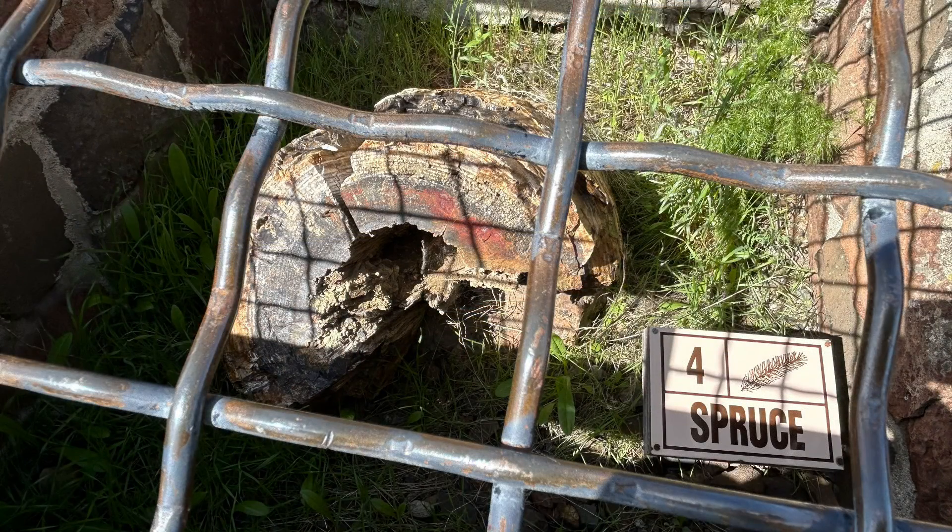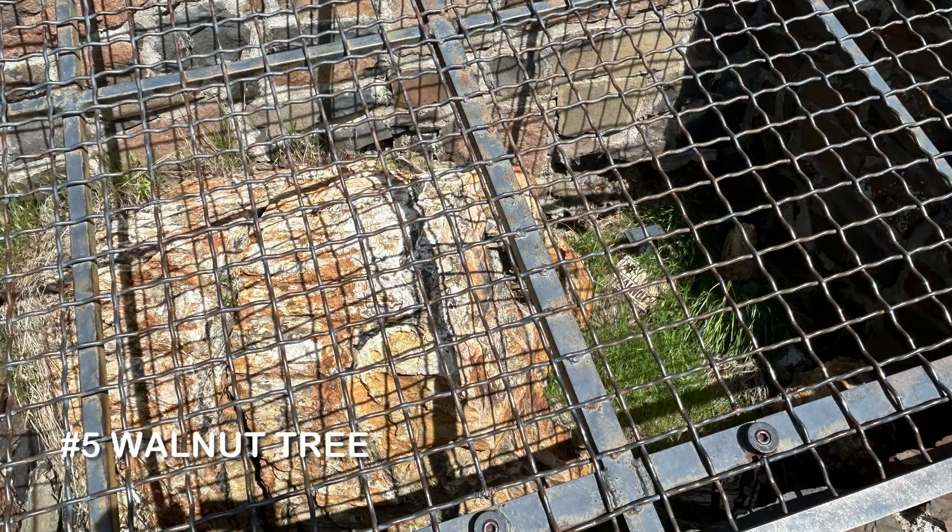Some of the logs that we're observing are easier to see than others because of the way they're positioned in the ground, or sometimes because of the sunlight.